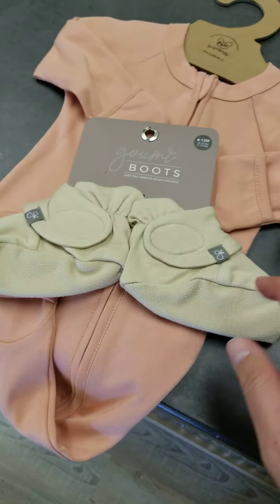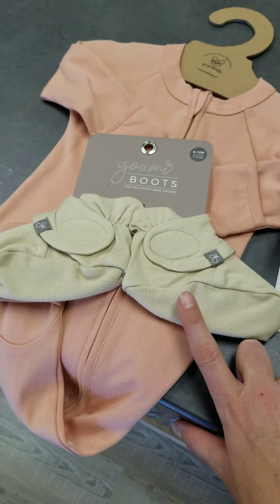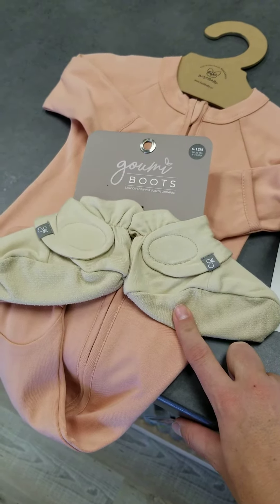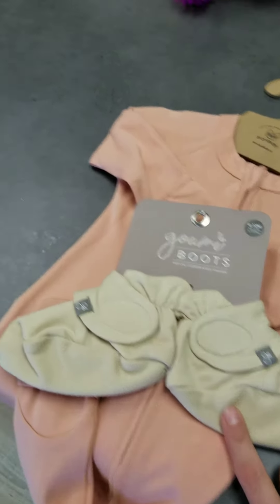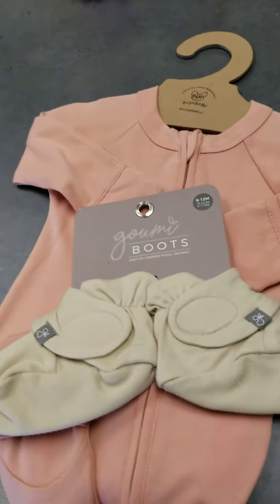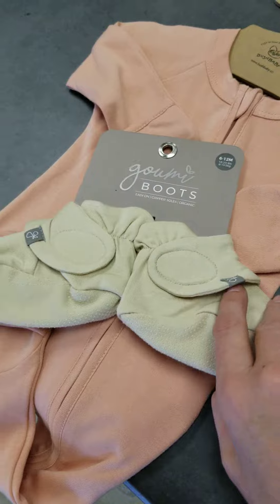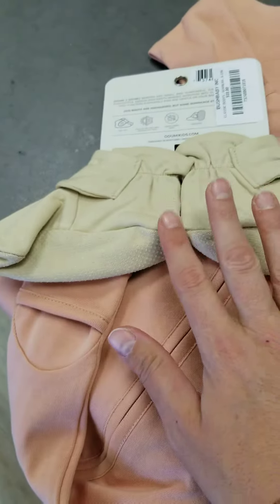This is a representation of our little boots. They come in two different sizes — the three to six and the six to twelve — and we have them in three different colors right now, just very neutral. They have the little grippers on the bottom, which is super nice, and you can definitely use these in all four seasons.